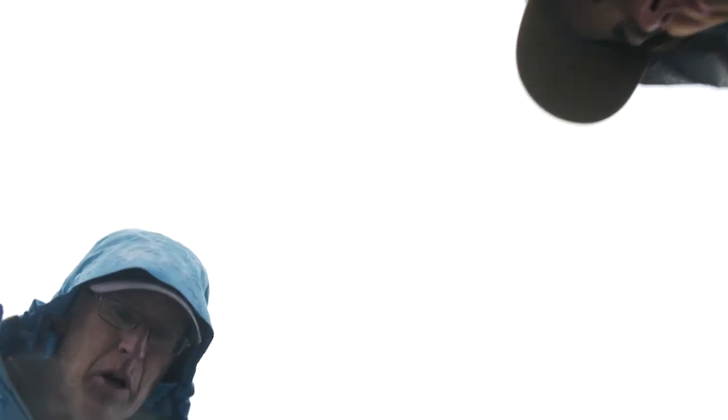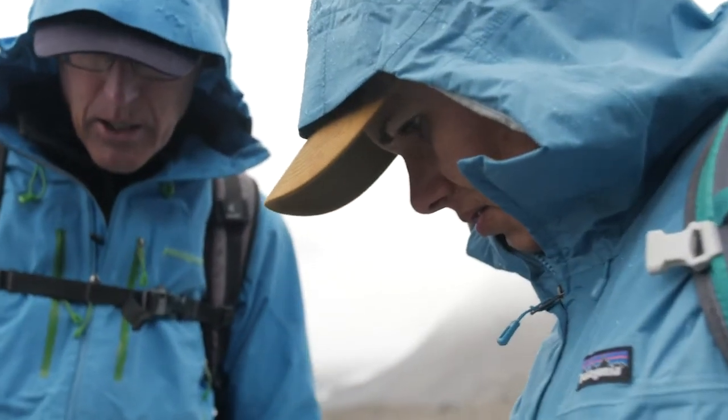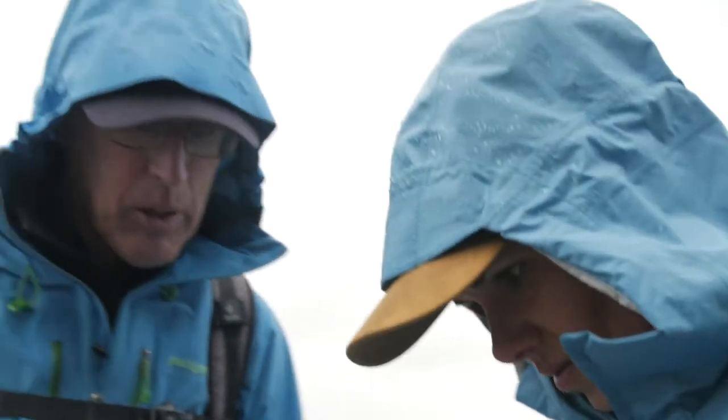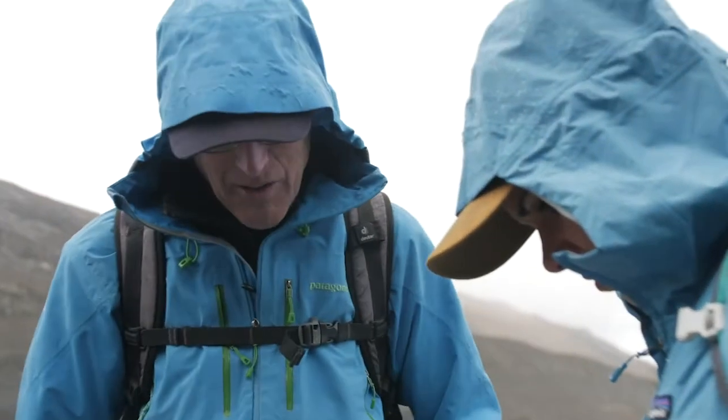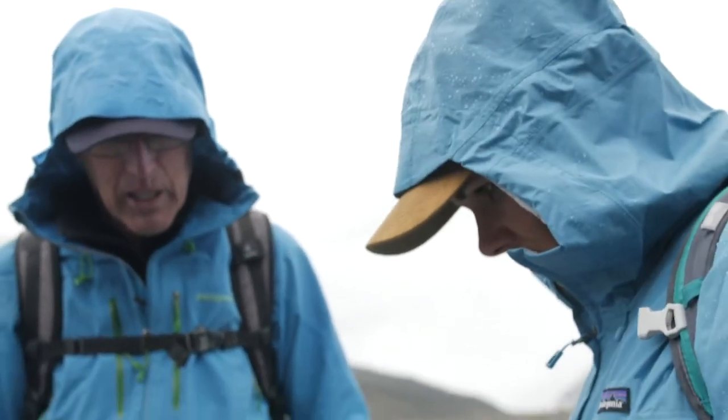It scours and scores the rock, and it gives you an idea of the direction that the glacier moved. So no surprise here — the glacier was here 10 to 12 years ago. But you can find evidence like this in many parts of North America or Europe that are now hundreds or thousands of kilometers from the nearest glacier. So it's a good indicator.